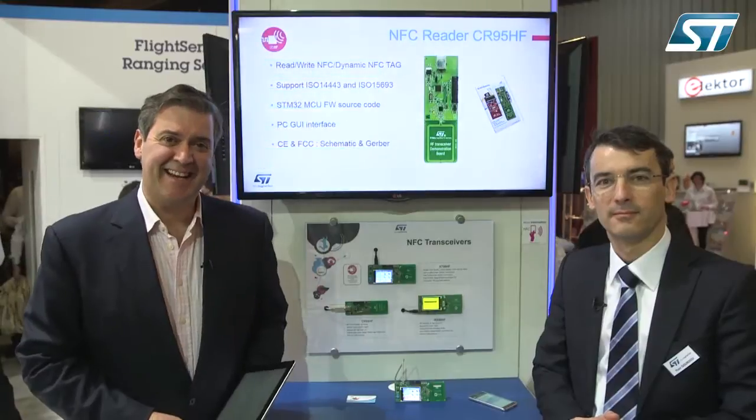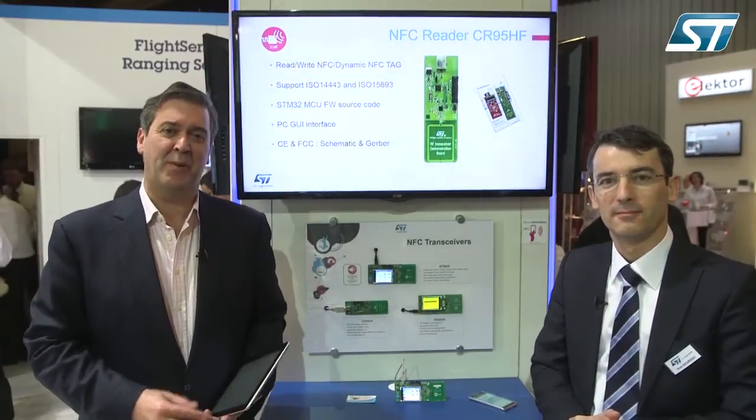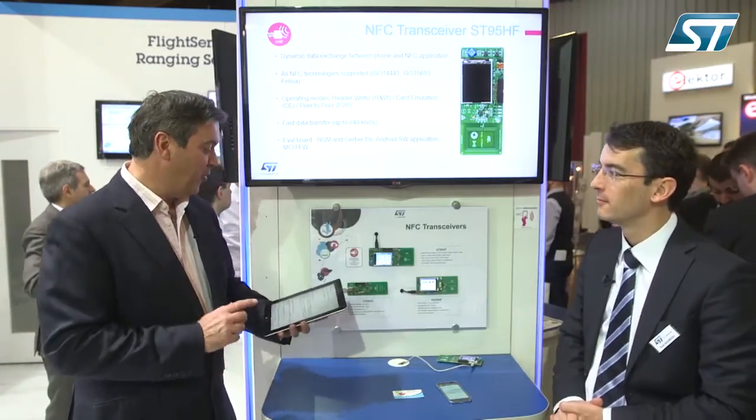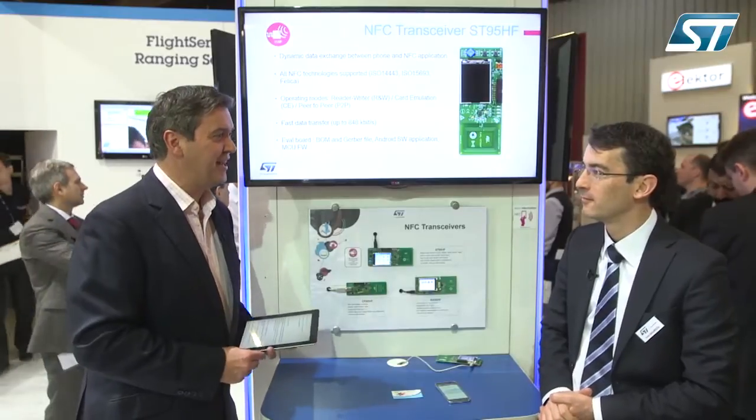Hello, welcome to the ST stand at Embedded World 2015, where we're looking at how the company has become the market leader in contactless technology. Yvon Gourdu is here with the NFC transceiver IC — a high-performing reader supporting all standards and NFC functionalities.